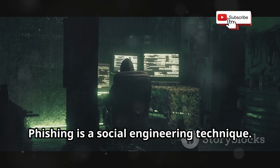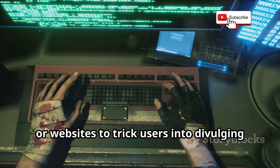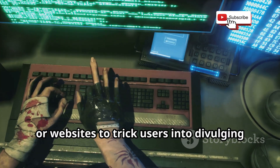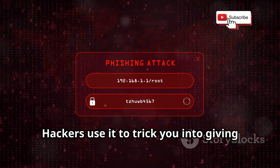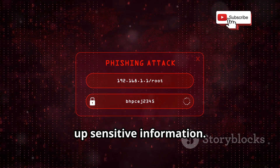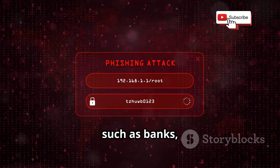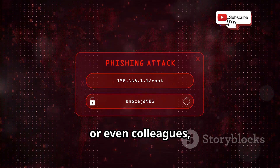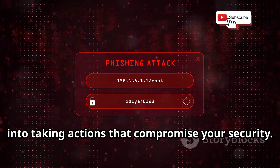Phishing is a social engineering technique involving deceptive emails, messages, or websites to trick users into divulging sensitive data such as usernames, passwords, and credit card numbers. Hackers pose as legitimate entities such as banks, online services, or even colleagues to gain your trust and manipulate you into actions that compromise your security.